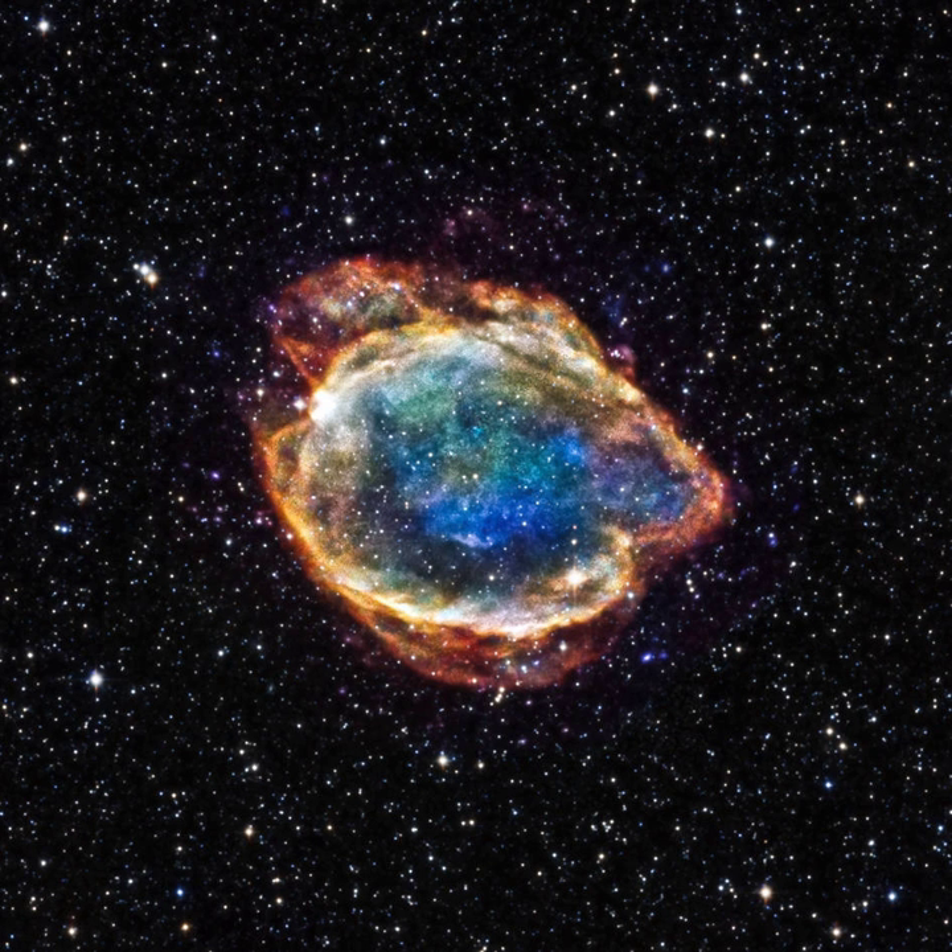Although red supergiants are much cooler than the Sun, they are so much larger that they are highly luminous, typically tens or hundreds of thousands of solar luminosities. There is an upper limit to the luminosity of a red supergiant at around half a million solar luminosities; stars above this luminosity would be too unstable and simply don't form. Red supergiants have masses between about 10 and 40 solar masses. Their low surface gravities and high luminosities cause extreme mass loss, millions of times higher than the Sun, producing observable nebulae surrounding the star.